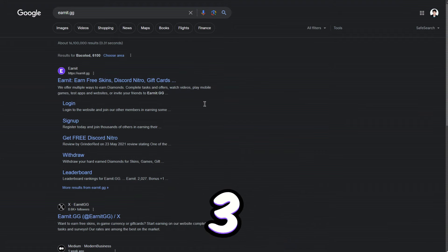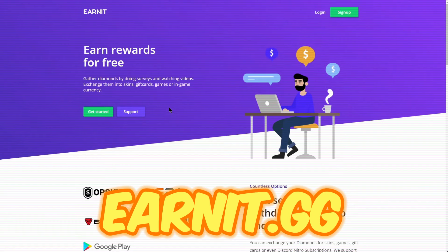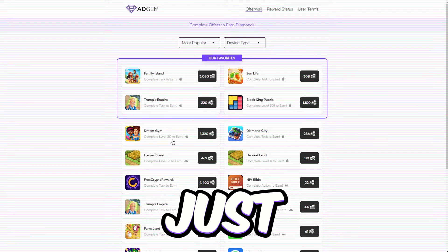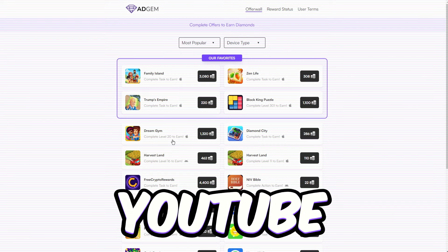Let's dive into app number 3, earnit.gg. This bad boy lets you score all sorts of gift cards just by playing games and watching YouTube videos.